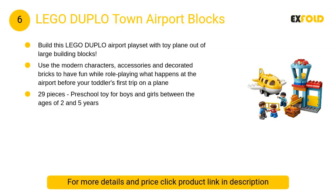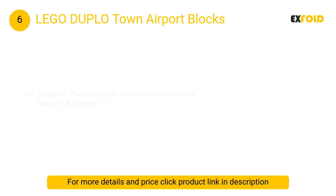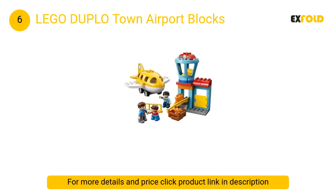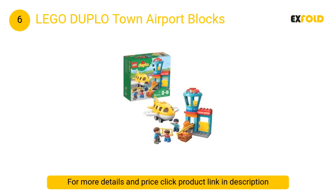At number 6: Lego Duplo Town Airport Blocks. This airport toy building set includes an airport building with luggage slide, suitcase, boarding gate, and revolving air traffic control tower, plus a buildable airplane toy for toddlers. Use the modern characters, accessories, and decorated bricks to have fun while role-playing.